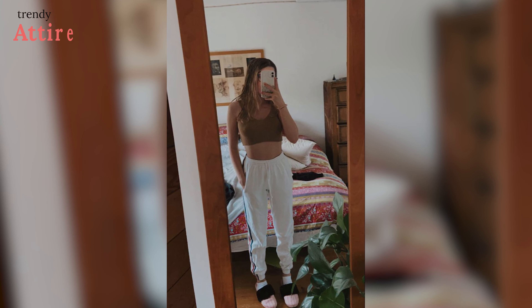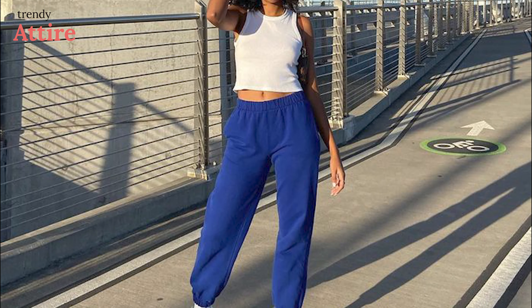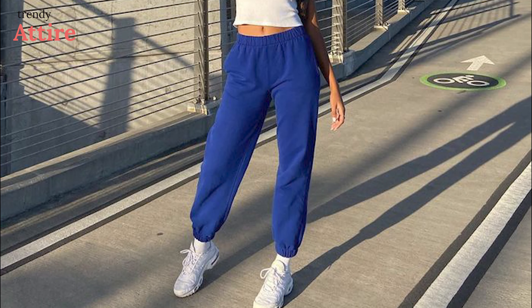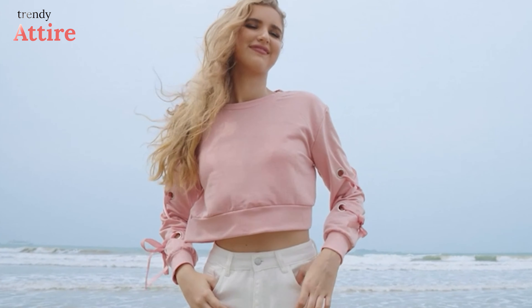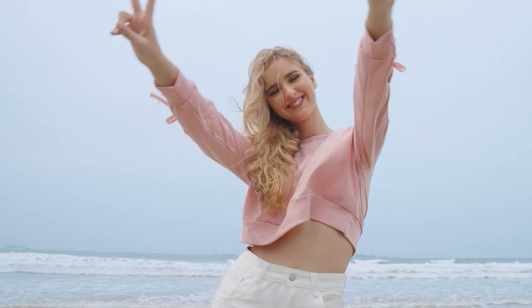With a comfy tank top and roomy sweatpants, you can relax at home. Whenever you feel like going outside, slide into comfortable platform sneakers and grab a yellow bag to brighten things up. This Sweaty Rocks Casual Lace Up Pullover Crop Top can be a great addition to your winter wardrobe.